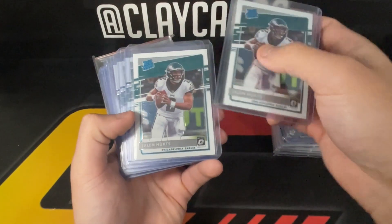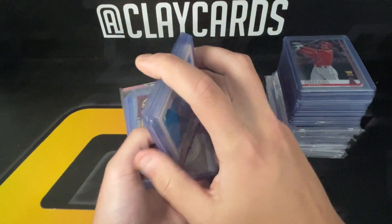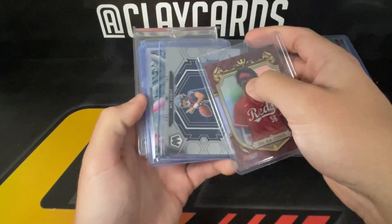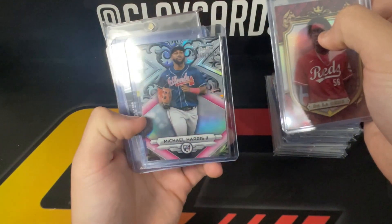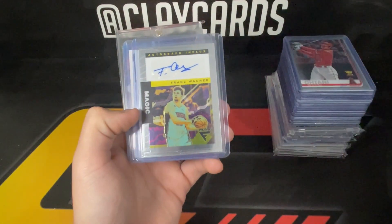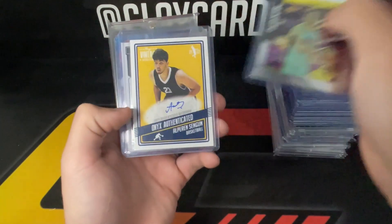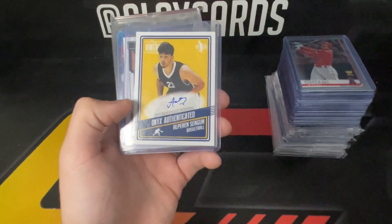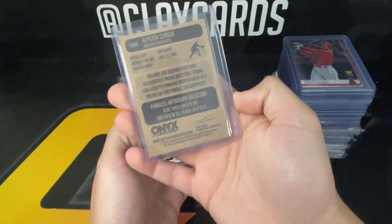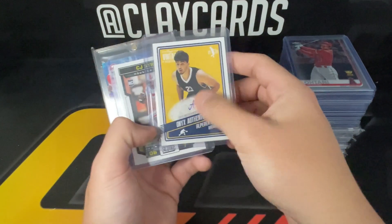I wanted to recap what we picked up. Picked up these five Hertz Optic rookies — this was part of a trade, so did well on that. CJ Stroud debut, kind of a cool one. Michael Harris Bowman Sterling out of 100, pink I believe. Franz — this isn't a rookie auto but still an auto of an up-and-coming star. And then Singun — this is an Onyx auto. The blue is the base; they have a couple different numbered colors but this is the base version.